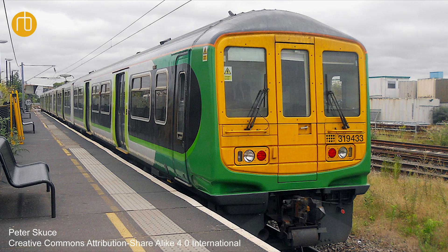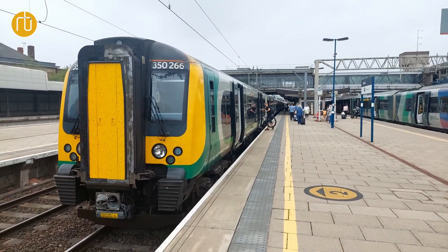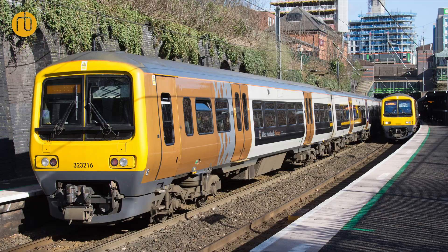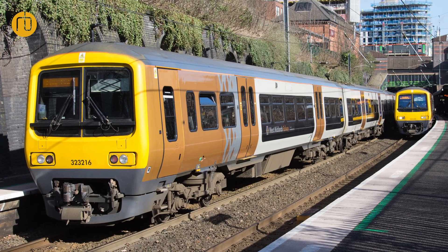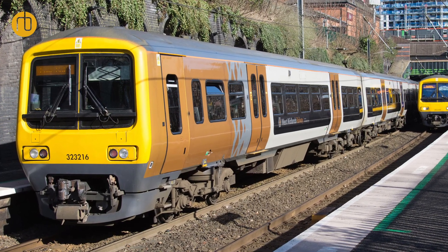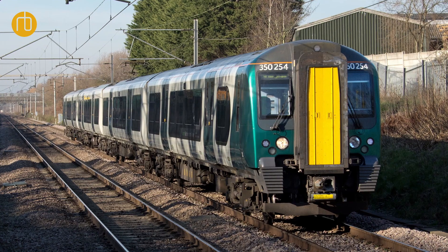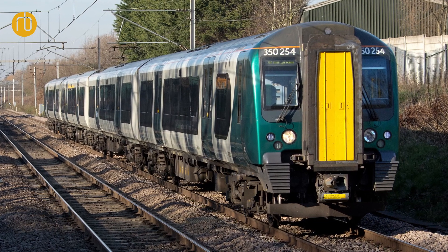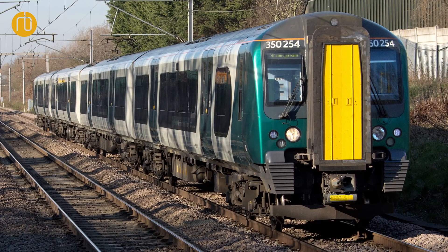The initial usage of the three car 730s means we will be able to withdraw our remaining Class 319 fleet. Then in the West Midlands we replace some diagrams currently operated by Class 350/2 units, and then ultimately all of the diagrams operated by our 26 Class 323 three car units. The five car Class 730/2 trains will be replacing Class 350/2 — we've got 37 Class 350/2 trains which will all be going off fleet as well.